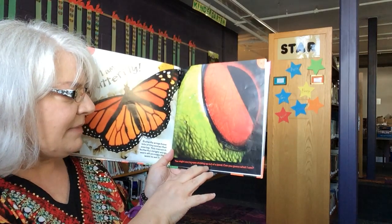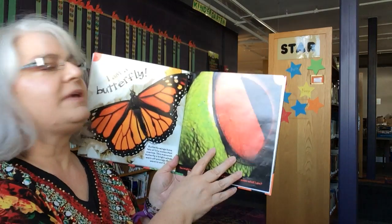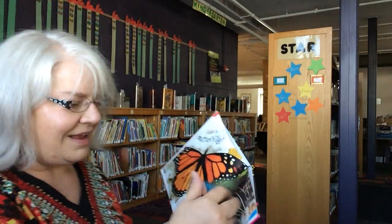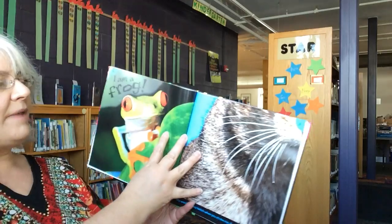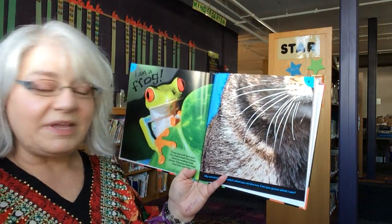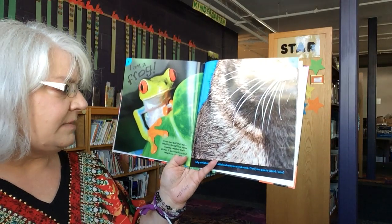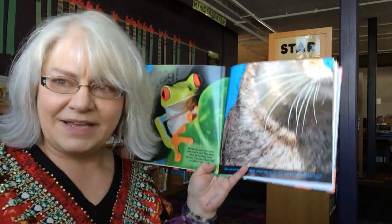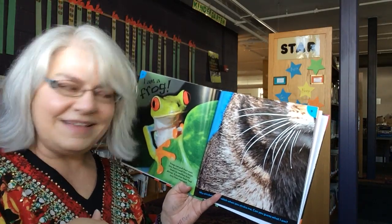You might see my eyes sticking up and out of a pond. Can you guess what I am? I am a frog. Frogs can pull their eyes up into their heads — this helps them to swallow their dinner. It pushes the food into their stomachs. Could you imagine eating with your eyes?